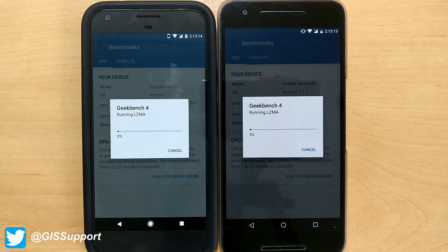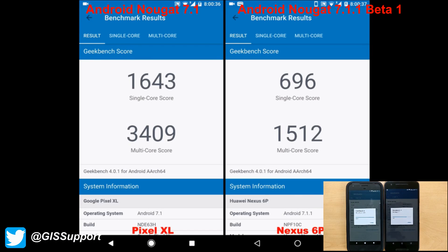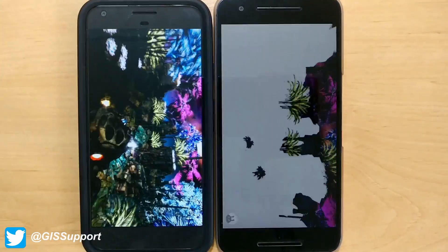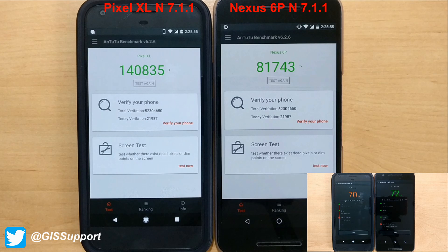Now we'll look at some benchmarking, starting with Geekbench. While it runs, I want to show some archived scores starting from Android 7.0, moving through the 7.1.1 beta, then the final 7.1.1. On the final build the scores were good; in beta the scores dipped. On the final builds, scores are pretty good for both the Pixel and Nexus 6P. Moving to the AnTuTu benchmark — scores went down in beta but improved significantly on the final build, with Android 7.1.1 final scores notably better than 7.0.